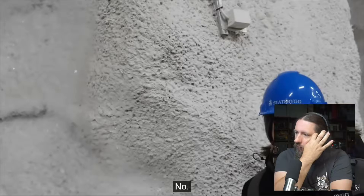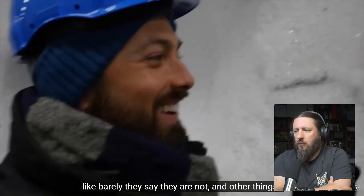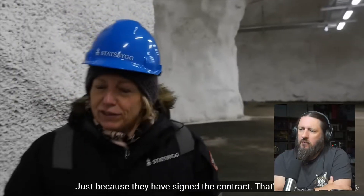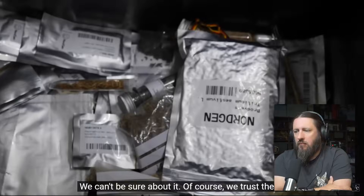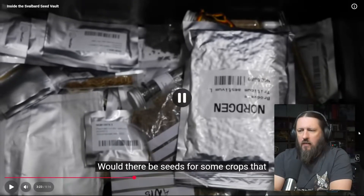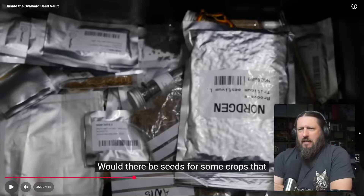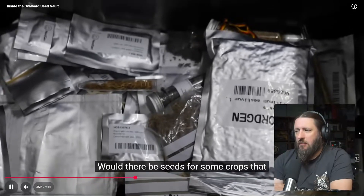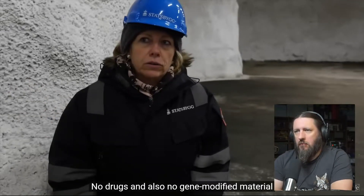How do you know that people are really depositing the seeds they say they are? Just because they've signed a contract — they can't be sure, but they trust them. That would be a weird thing to lie about if you're committing to sending in barley. Seeds for crops considered illicit, like marijuana — those shall not be in here.